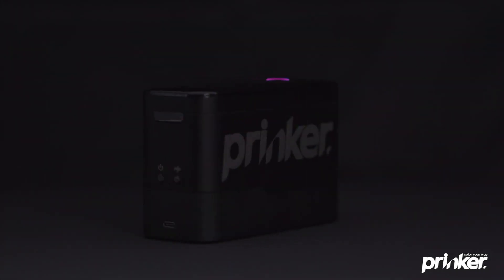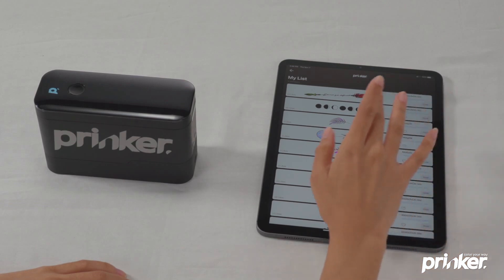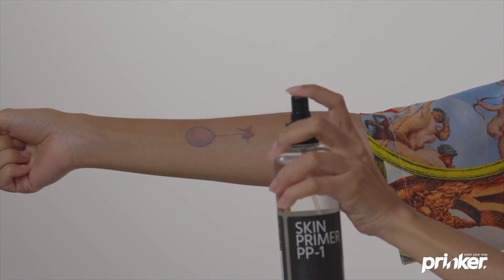Prinker. Tattoos nowadays are not something extraordinary. If you've always wanted to get a tattoo on your body but aren't sure about the lifetime commitment, Prinker is the right tool for you. Prinker excels at giving the consumer a temporary tattoo in seconds.